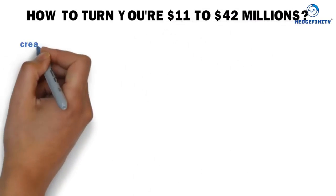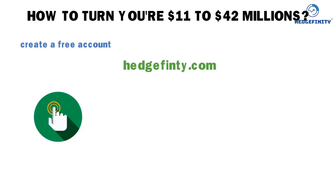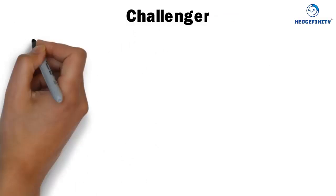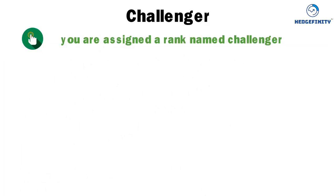Firstly, you have to create a free account on hedgefinity.com and then activate your account by paying $11 to the system. Challenger: as you activate your account, you are assigned a rank named Challenger.